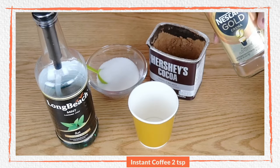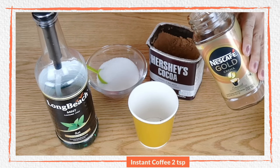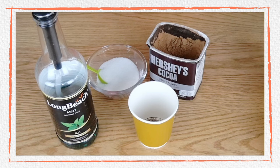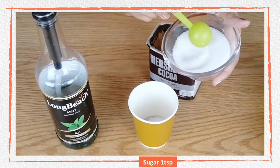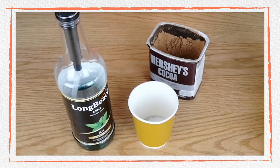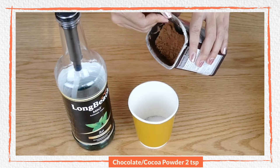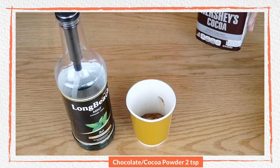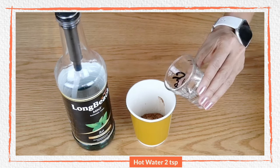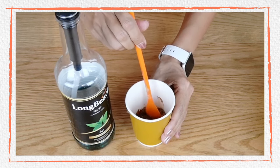We'll start by putting our instant coffee — also two teaspoons. For this I'm going to use just one teaspoon of sugar, because the sweetness will also come from the syrup. Then I'm going to add two teaspoons of my cocoa powder — make sure it's level. And then I'm going to add my hot water to dissolve all these dry ingredients. You can use the milk frother or you can just simply stir.